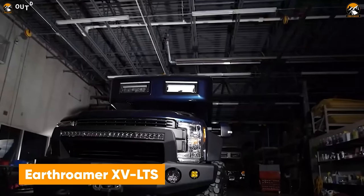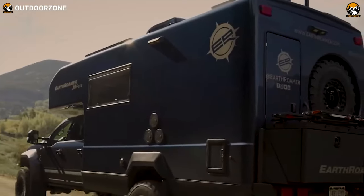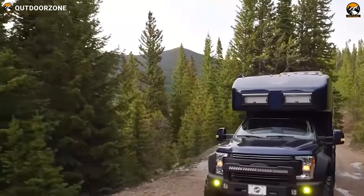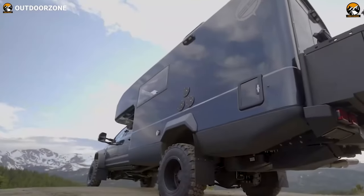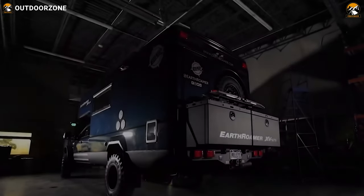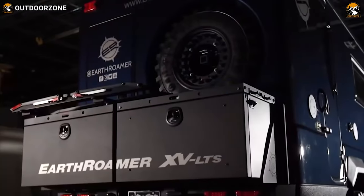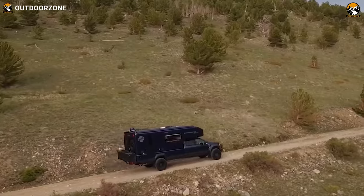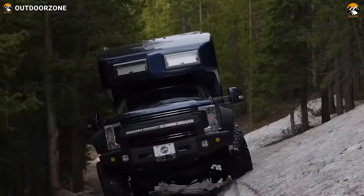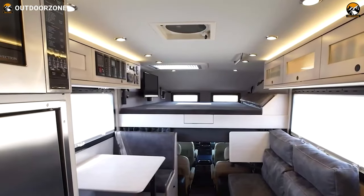Here's the Earthroamer XV LTS, a complete four-season expedition vehicle to reach even further on the trails. We all are more or less familiar with Earthroamer for their top-of-the-line performance off the pavement, and there's no exception with this XV LTS. Built on a heavy-duty Ford F-550 chassis, this one is capable enough to provide impressive performance on such trickier terrains with proper traction and stability. Once inside, this Earthroamer is equipped with all the home-like amenities and proper storage utilization to make the expedition trip even cozier after a hectic drive.